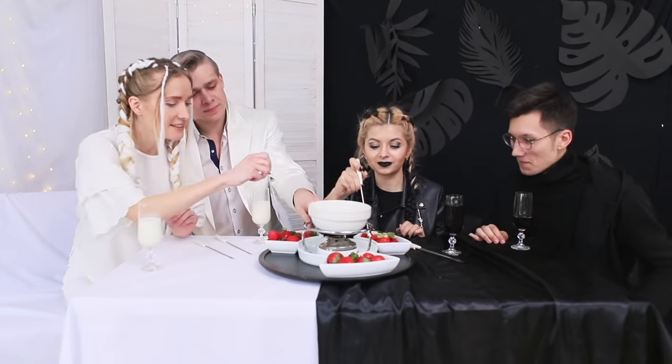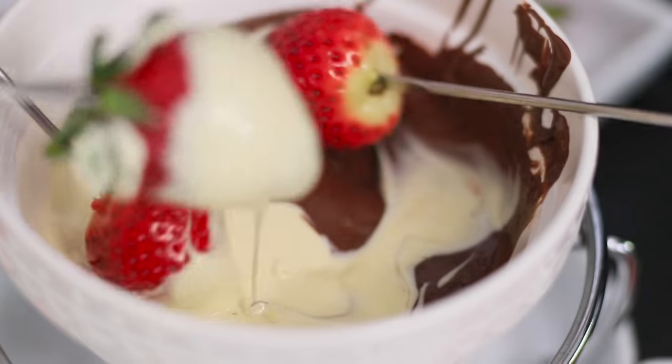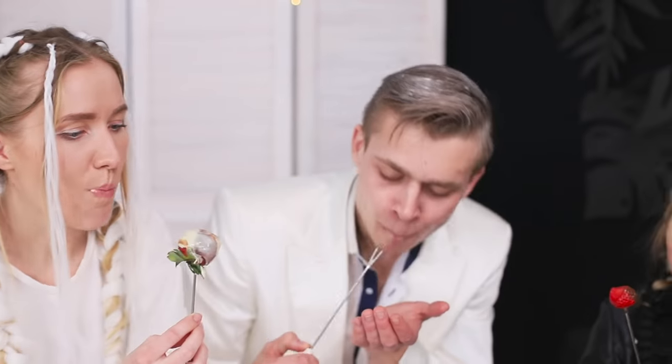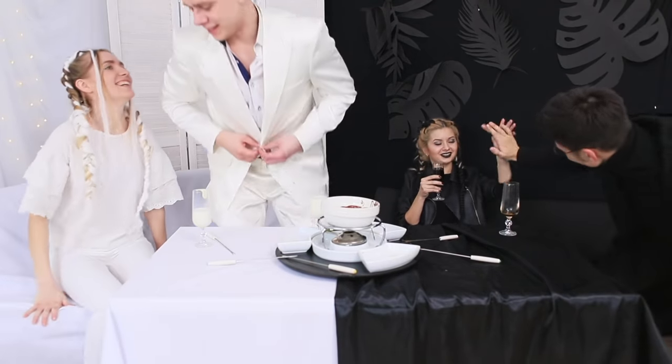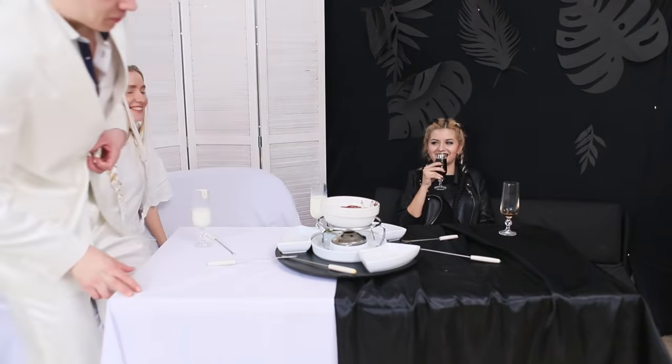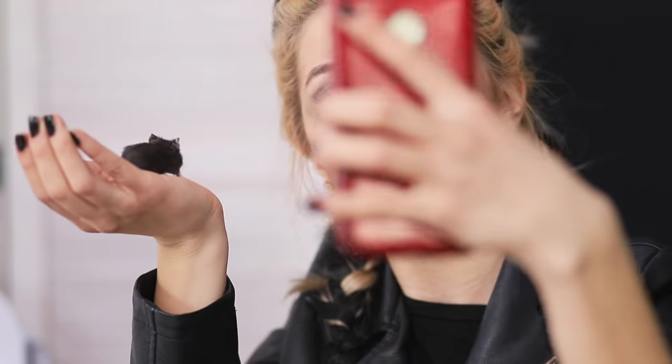Amazing — chocolate-covered strawberries! What could be more delicious, especially in a mixture of two chocolates? Divine! Well, it's time to say goodbye — the boys are leaving. Bye-bye! It's time to play with our new pets and take some cute selfies!